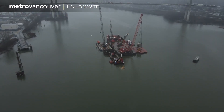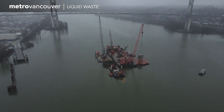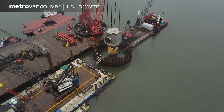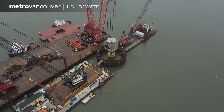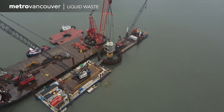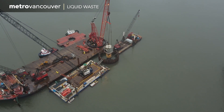The tunnel boring machine's final destination is below a barge in the middle of the Fraser River. The new tunnel will have to precisely join up beneath the riverbed to a massive structure called a river riser, which has now been embedded into the bottom of the Fraser. It is a unique engineering challenge, one that Metro Vancouver has planned for years.